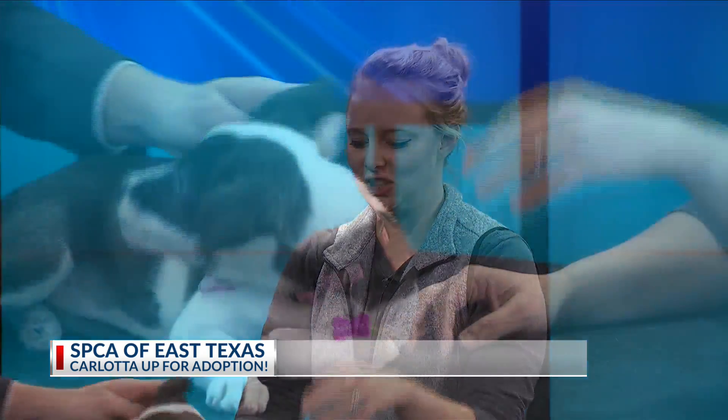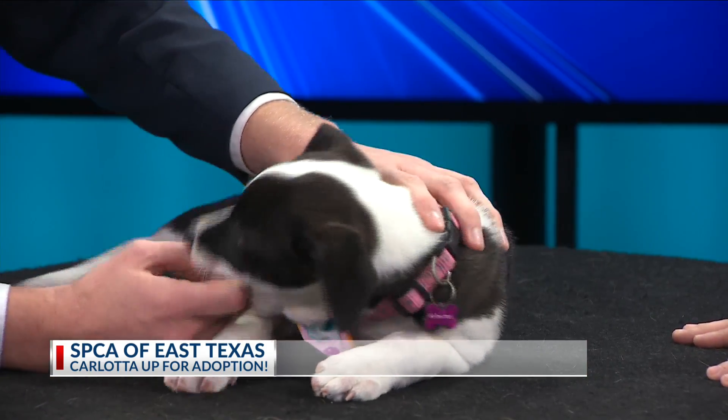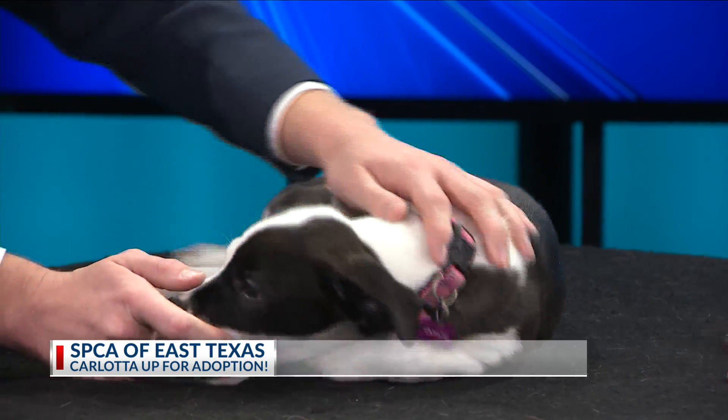So she's about 10 weeks old, very much puppy as you can see. She's looking to play right now, she does love to play. She's still teething a little bit — she's got sharp little puppy teeth in there.